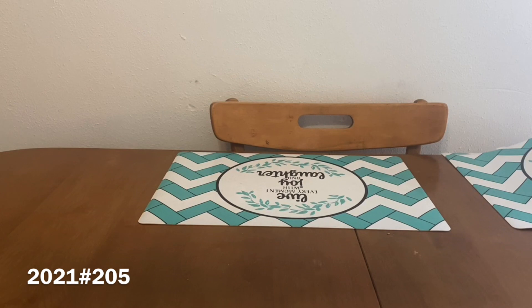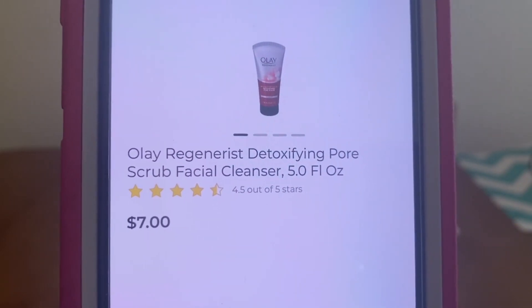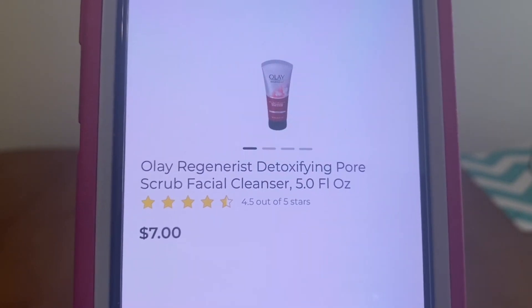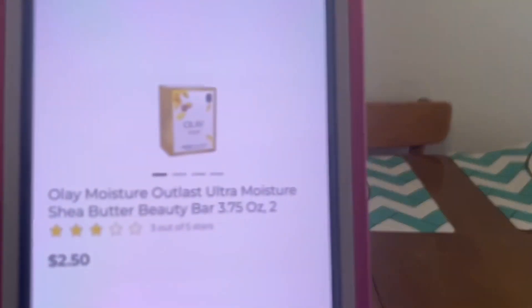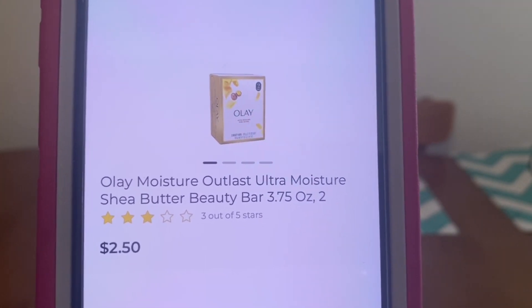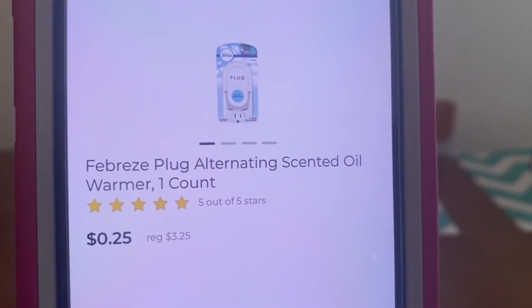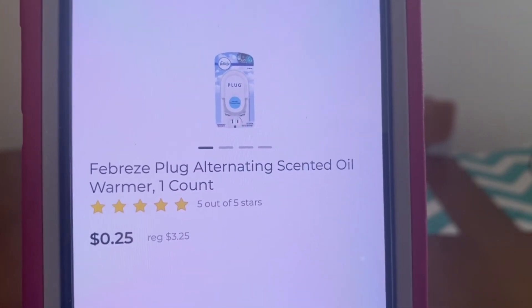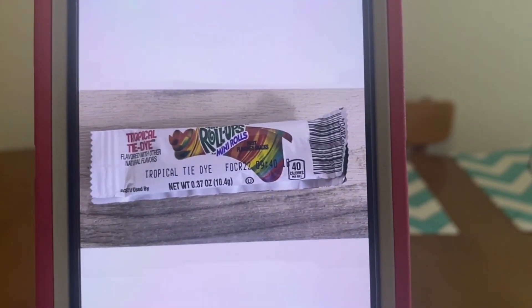Let's go on to our first scenario. We're going to pick up two of the Olay Detoxifying Pore Scrub at $7, and we need two of them. We're also going to pick up three Olay Beauty Bars — these are the two-pack at $2.50 — so pick up three. We're also going to get one Febreze Plug at $3.25, and one Fruit Roll-Up at $0.25, found up by the register in the wire shelving.